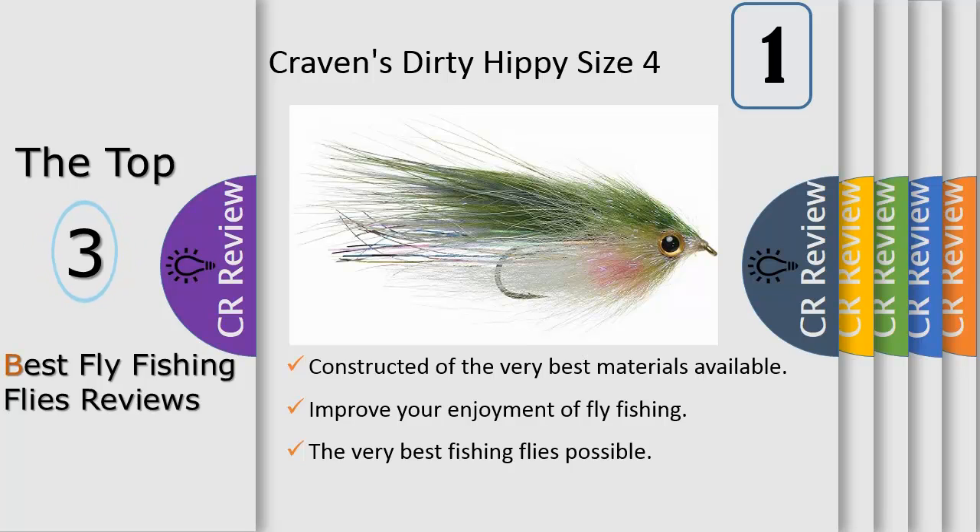Streamers and leeches can be effectively fished in rivers and lakes alike. By stripping the fly quickly and sometimes with jerky movements, you can entice a fish to strike with force.